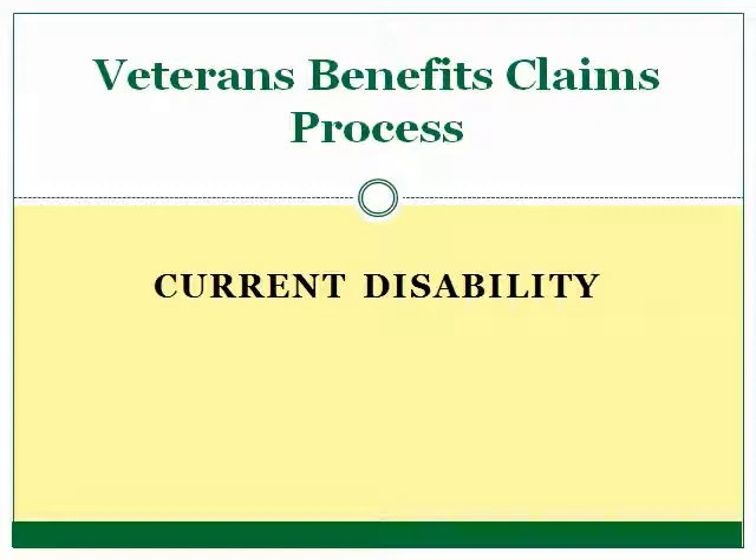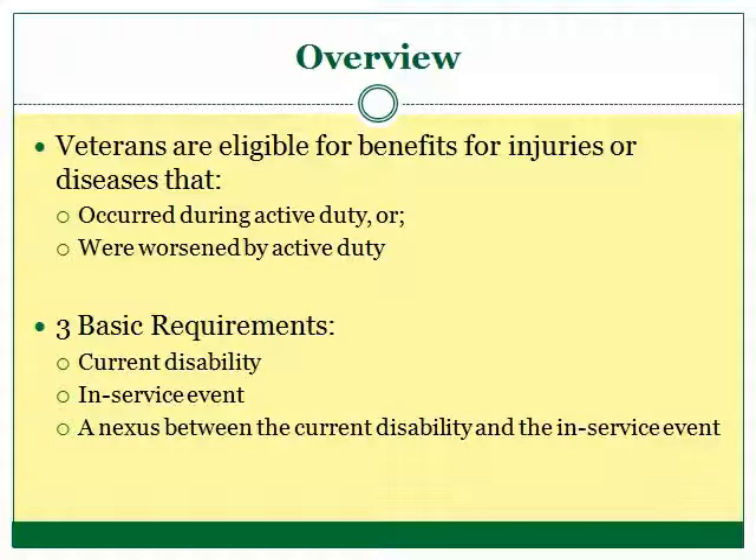Hello, my name is Mimi and I will be introducing you to the fourth video in a series of videos that is designed to provide helpful information about the Veterans Affairs claims process. The purpose of this video is to provide a brief summary of the current disability requirement of any veteran's benefits claim.